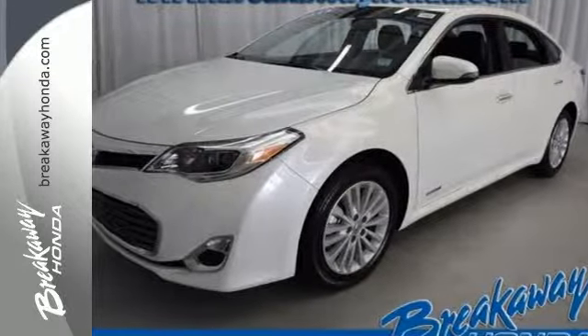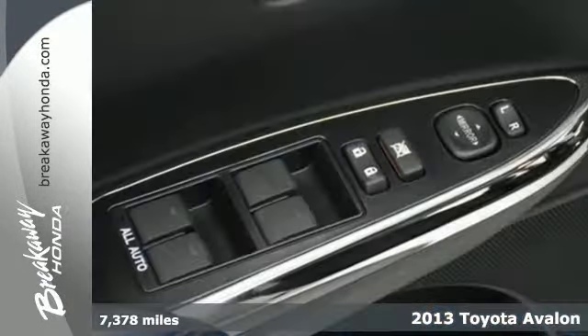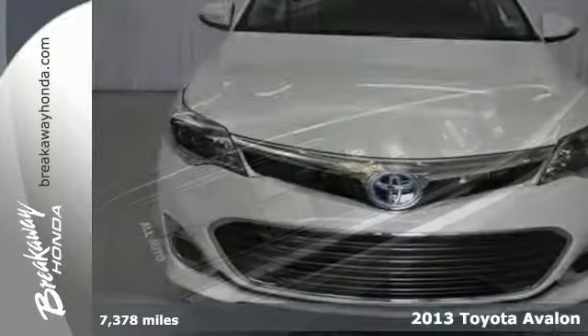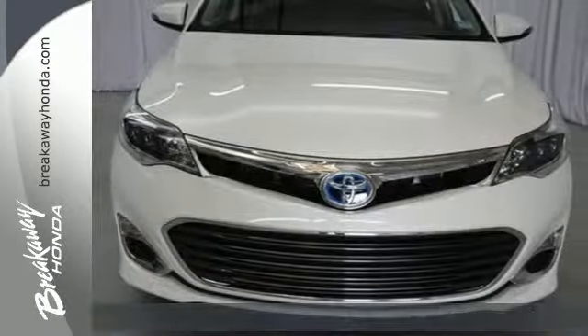It's a 2013 Toyota Avalon. Imagine an environment that feels as if it were created just for you. That was the idea behind this Avalon.